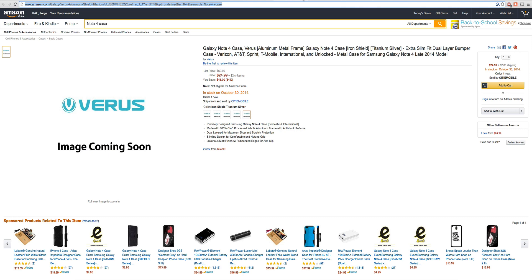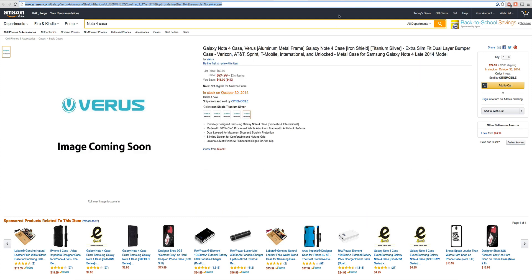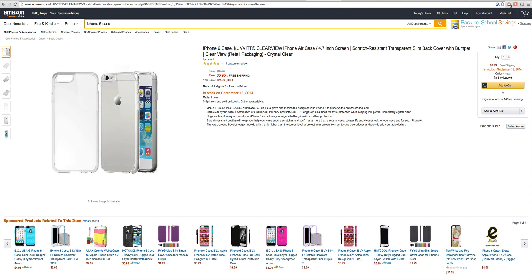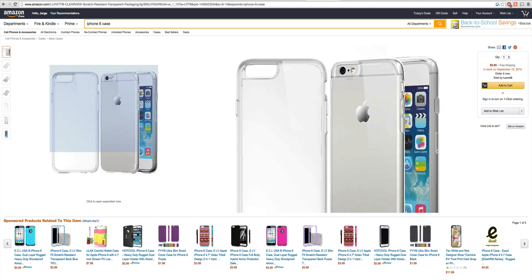Another thing I noticed: some manufacturers chose not to show their images on their Note cases coming up. That's fine, it's understandable. One of my favorites is Clearview. I looked for the iPhone 6 and I found it.